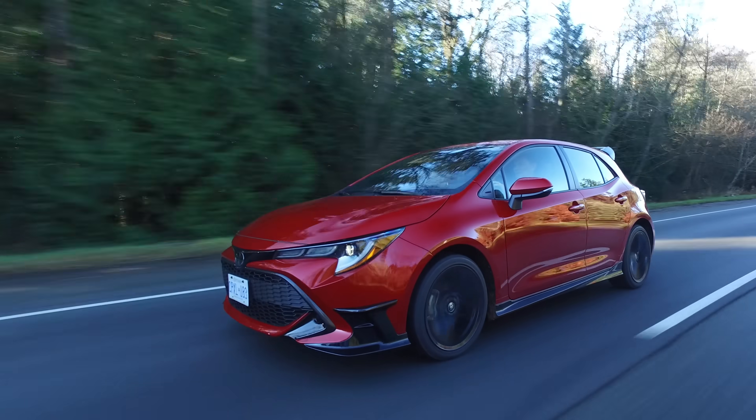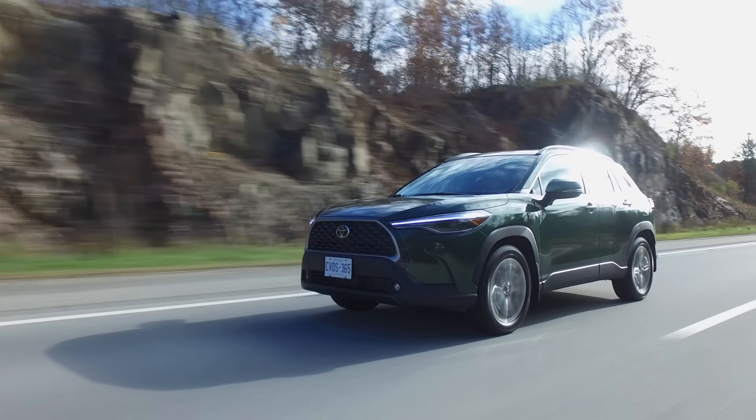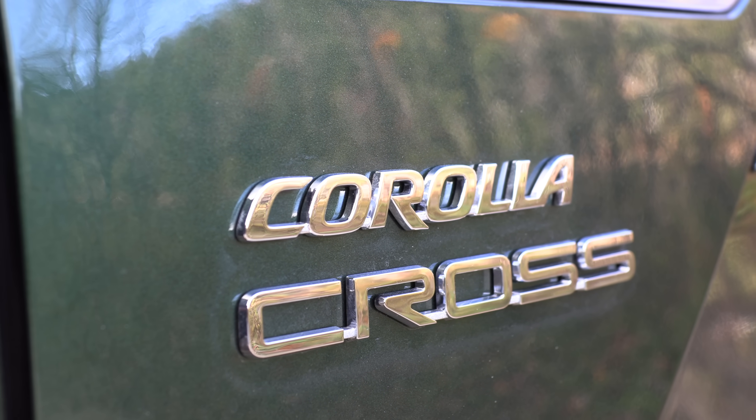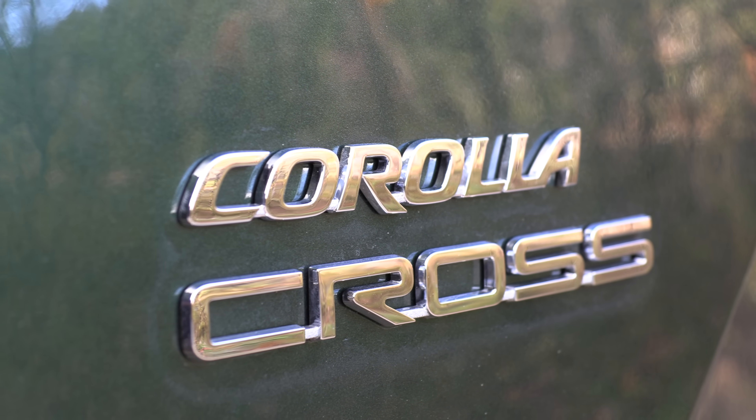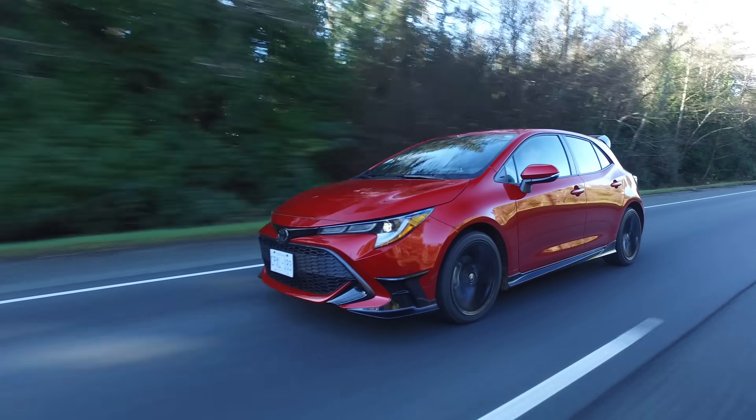This Corolla Cross is based on the TNGAC platform, which is the same platform as the Corolla hatchback and sedan, so this really is based on a Corolla. It sits in size between the sedan and the hatchback but shares a lot of similar components, and of course they've added available all-wheel drive.